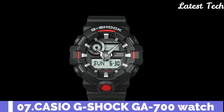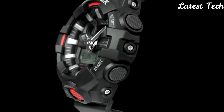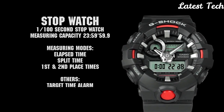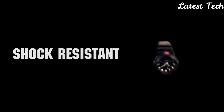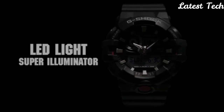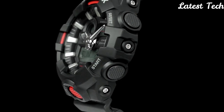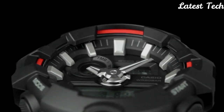Number 7: Casio G-Shock GA-700 Watch. Black resin case with a black resin strap. Dial type: analog digital. Full auto calendar function. Sub-dial digital display showing date and day of the week. Quartz movement. Scratch-resistant mineral crystal. Solid case back. Round case shape. Case dimensions: 57.5 mm by 53.4 mm.